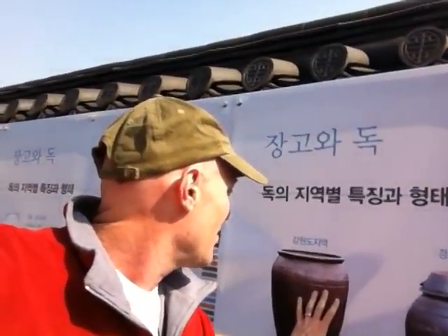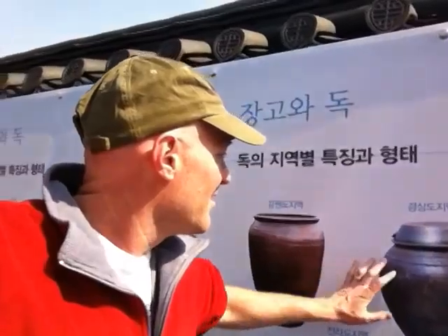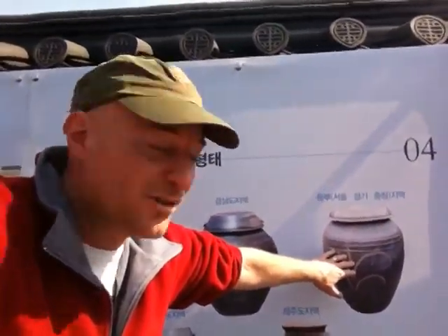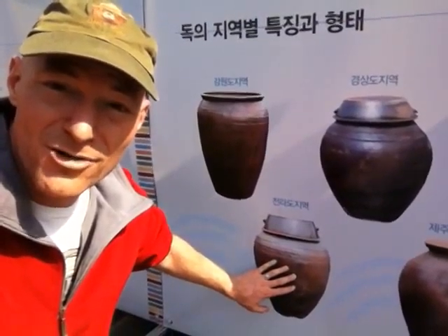They're represented here on this chart. So this is from the Gangwon area, and then we have Gyeongsang, and then we have the area here in Seoul, Gyeonggi, as well as Chungcheong, and then down here the pot for Jeolla-do provinces and then the pot for Jeju. It's not something I really thought about when traveling around Korea — the actual construction and nature of the different types of pots.